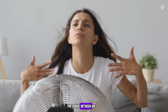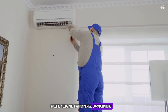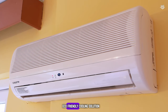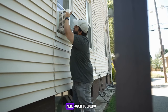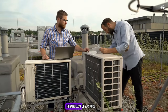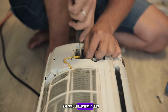Ultimately, the choice between an air conditioner and an air cooler depends on personal preferences, specific needs, and environmental considerations. For those living in dry climates and looking for a cost-effective, eco-friendly cooling solution, air coolers are an excellent choice. For those in humid climates, or in need of more powerful cooling and humidity control, air conditioners are the better option. Regardless of your choice, it's important to consider energy-efficient models to reduce environmental impact and save on electricity bills.